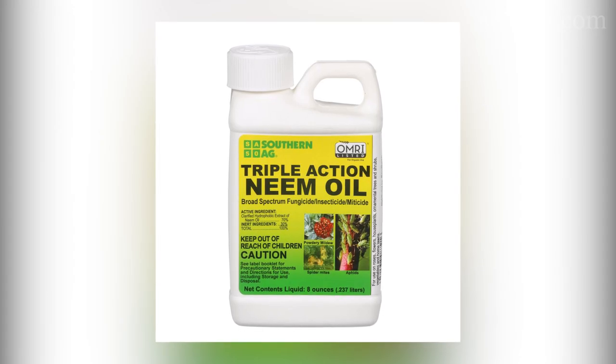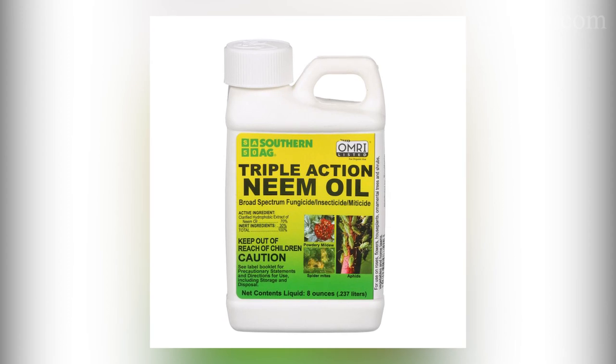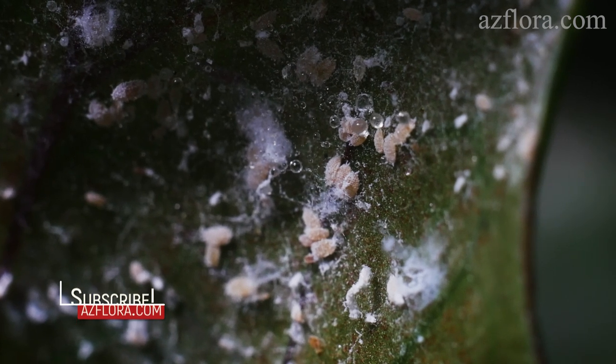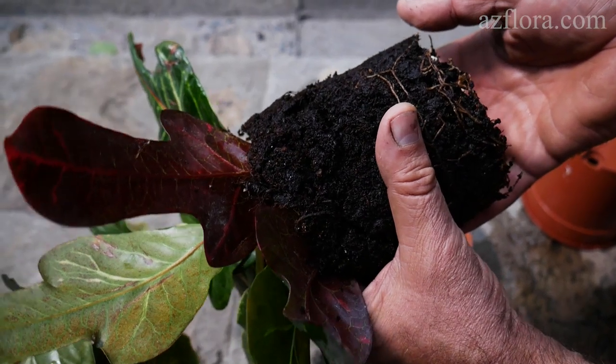There is also neem oil, which gives 100% results in direct contact with the pest. The oil literally smothers the mealybug, completely enveloping it. However, there is a flaw: the oil does not act on eggs or pests in the soil.